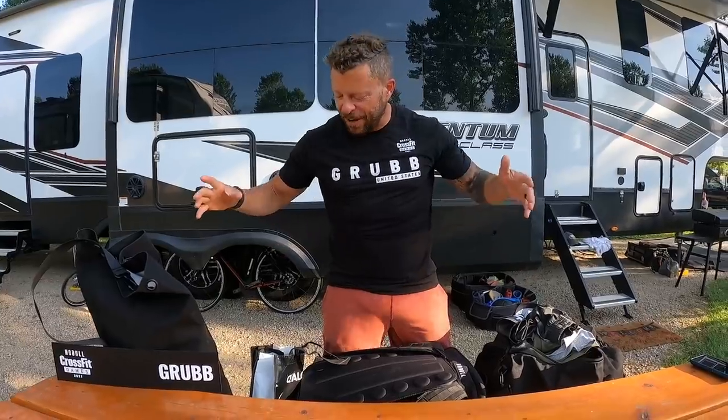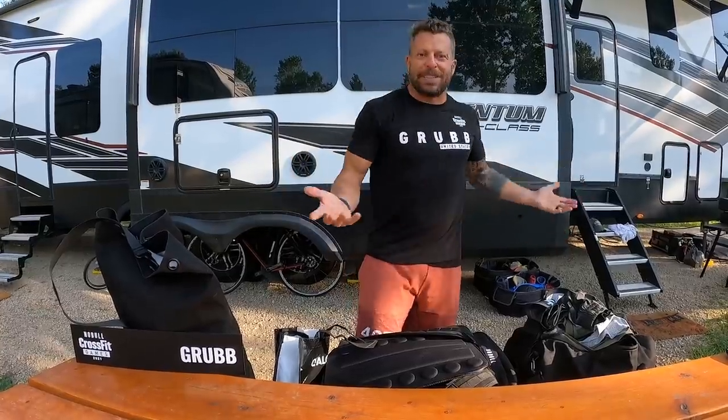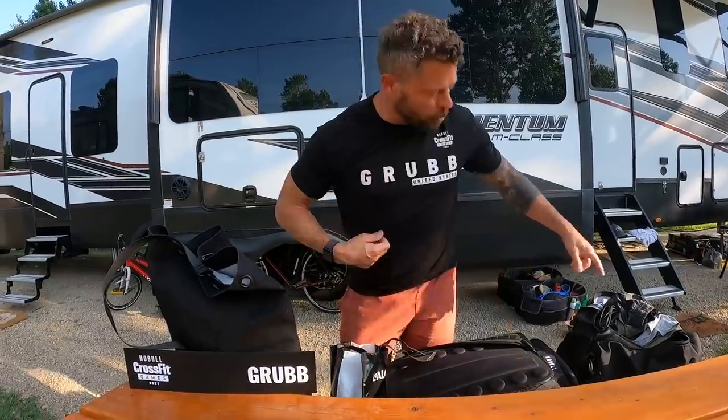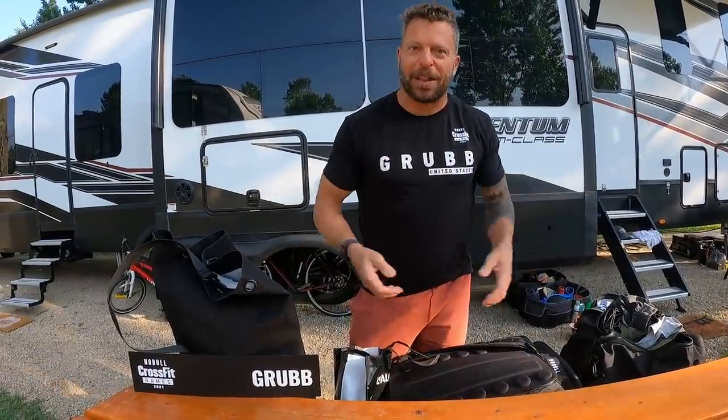Registration day was today and I thought I would go through all of the stuff they gave us right here and post this immediately because it's kind of fun. At the CrossFit Games, this is one of the funnest parts — registration, going into the Nobel locker room to get fitted with my own clothes. Super cool stuff. It's time to unpack this and share with you all together. I did grab a shirt out of there so I could wear a shirt while doing this.